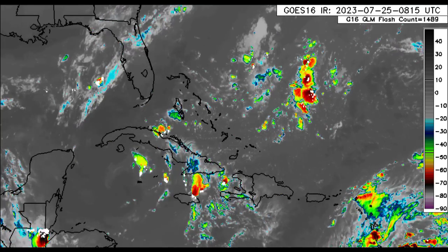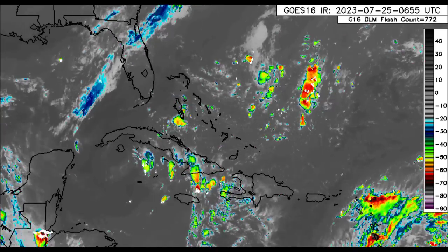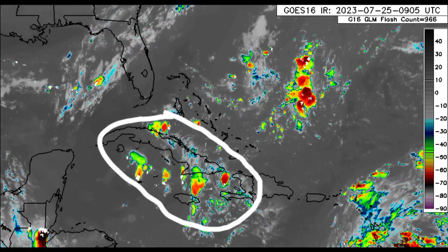As we take a look at the Bahamas, Turks and Caicos Islands, we don't see a whole lot happening. There is some shower and thunderstorm activity in the vicinity of Jamaica, the Cayman Islands, Cuba, and Haiti.